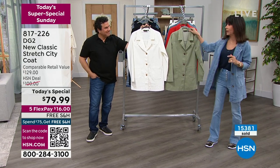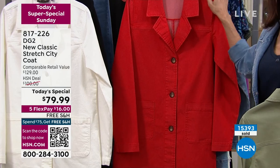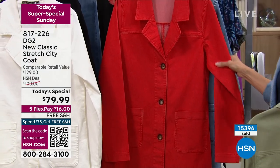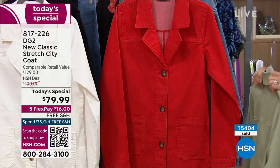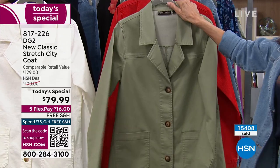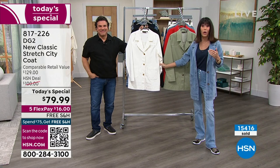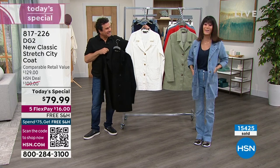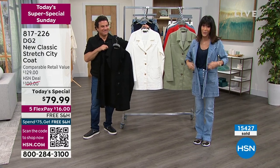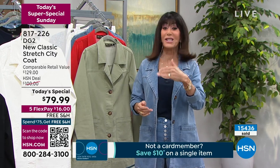We're almost sold out in the poppy — a little over 300 remaining in the poppy, but we still have extra small all the way through 3X. We're good in the aloe — all sizes available. And in the ivory, we're also good with all sizes. In the chambray, we're down now to only a little over 600. We did lose the extra large in the chambray, but we have everything else — extra small, 2XL, 1X, 2X, and 3X. And then in the black, there's only 500. Unbelievable.